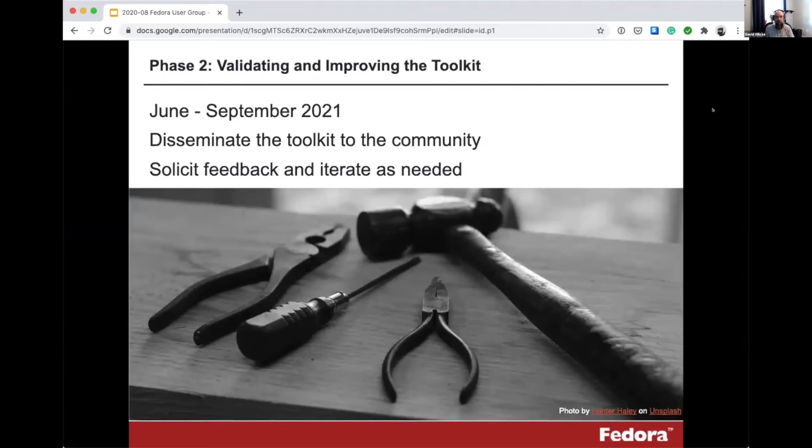That's phase two, running June through September of 2021. That's when we'll take the toolkit developed in the first phase, disseminate it to the community, and iterate on it. We'll gather feedback on what's working and what's lacking, and try to make it as robust and useful as possible. We'll be looking to all of you to help during this phase — if you have a Fedora 3 repository and want to give these tools a try, let us know how we can improve them. We'll be hosting webinars, community calls, and lots of engagement opportunities.